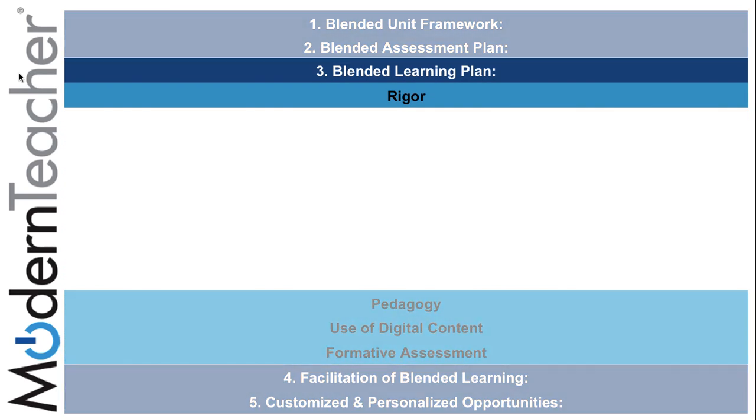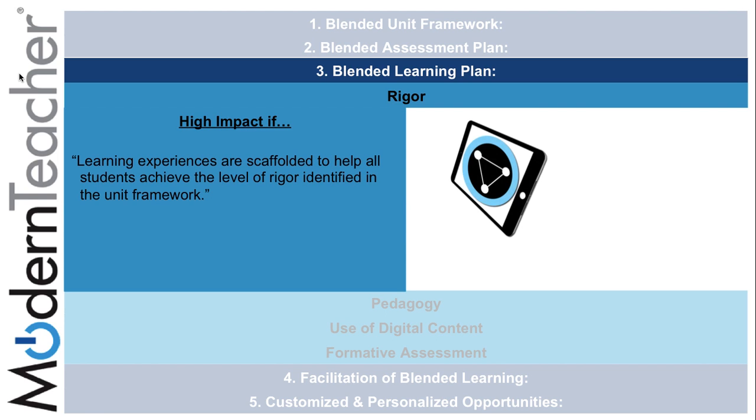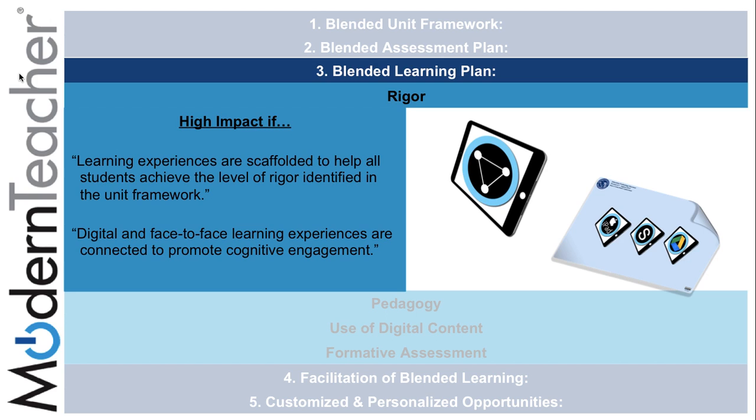The third component of the blended learning rubric is the blended learning plan. One subcomponent is rigor, which can be highly impactful if the learning experiences are scaffolded to help all students achieve the level of rigor identified in the unit framework, using the placemat differentiation steps. Digital and face-to-face learning experiences found throughout the placemat should be connected to promote cognitive engagement.